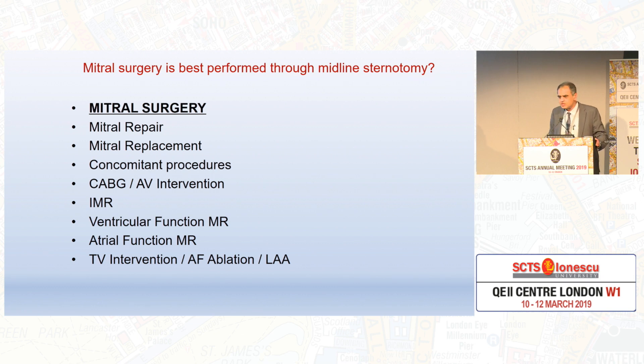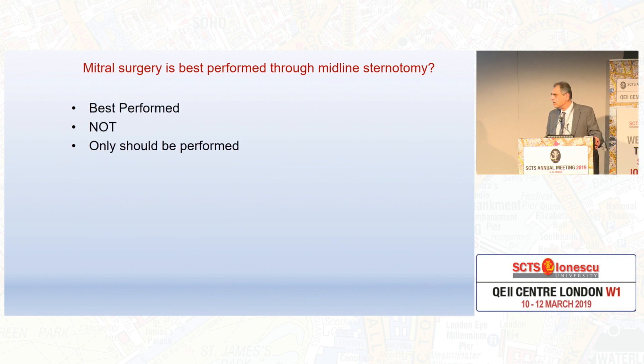So, mitral surgery — I'm going to break down the title. It includes repair, replacement, concomitant procedures, and concomitant procedures could include CABG, aortic valve, ischemic MR, ventricular function. There are many new-fangled terms: atrial functional MR, ventricular functional MR, and of course tricuspid intervention and all that.